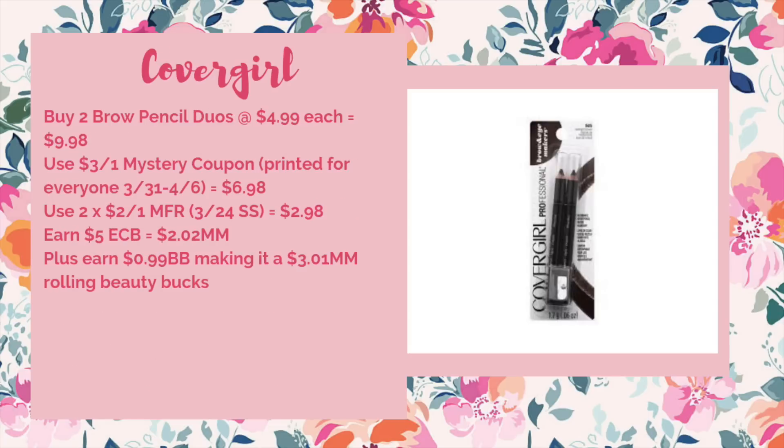We can't forget our weekly moneymaker on the CoverGirl brow pencils — buy two, get $5 again. Buy two of the brow pencil duos at $4.99 each — total $9.98. If you didn't use the three-off-of-one mystery coupon that printed for everyone 3/31 through 4/6, use that here to bring it down to $6.98. Use two of the $2 off one manufacturer coupons from the 3/24 SmartSource to bring it down to $2.98. Earn back $5 ECB — a $2.02 moneymaker. When rolling beauty bucks, it's a $3.01 moneymaker.